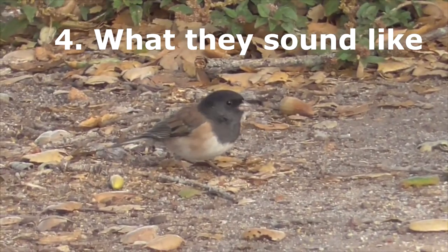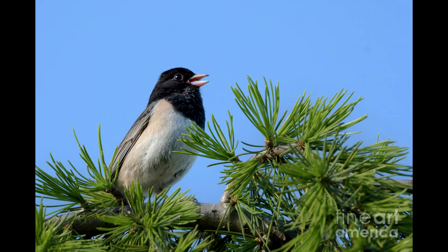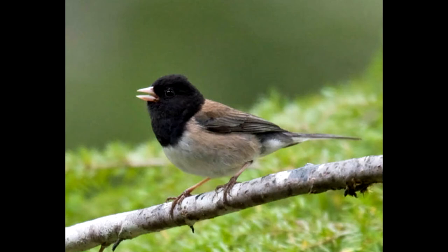Number four, what they sound like. They have a couple of different calls. Mostly while foraging they make ticking sounds, but during mating season the males like to sing from a high perch to advertise to females and defend territory.